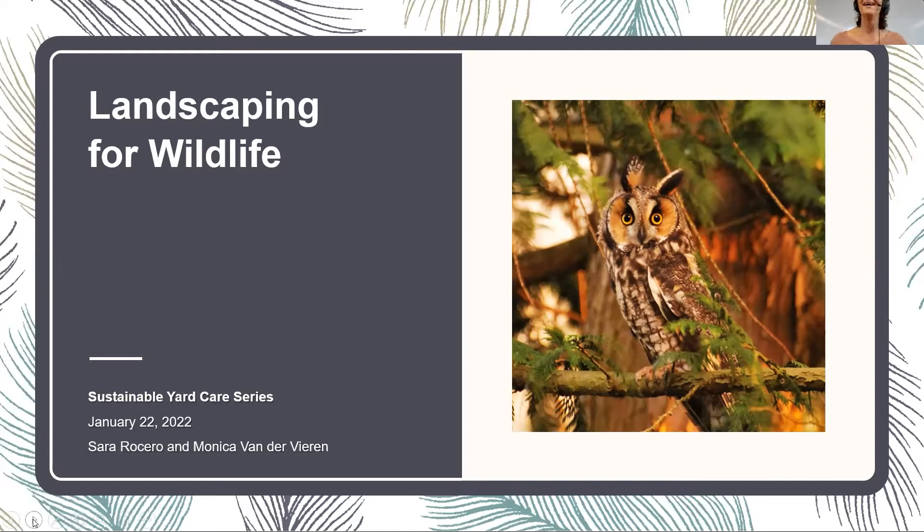I'm Monica. I saw somebody was interested in owls — here's a long-eared owl that came to my yard, so we're starting on the right foot for some of our participants. I'm really pleased to be here with Sarah for the second year talking about wildlife. We'll be together again next week talking about managing all this wonderful wildlife you're going to get to your yard. This is a fairly complex topic, and we have a very broad audience, so we're going to give an overview applicable to a wide range of areas.